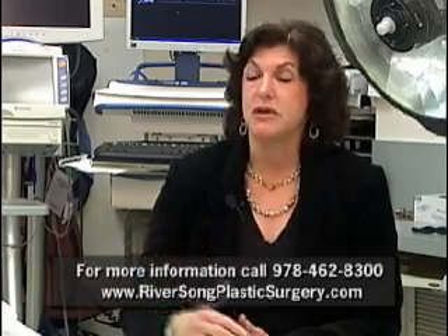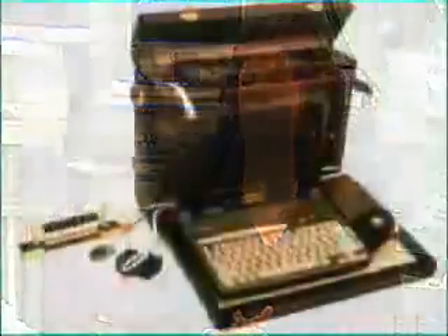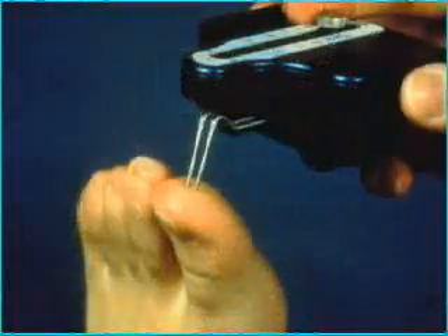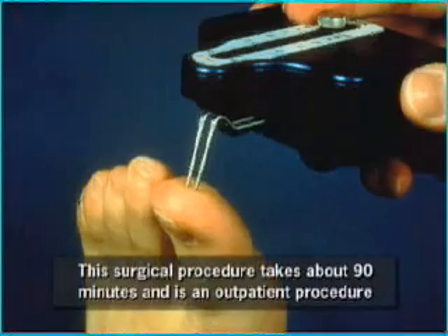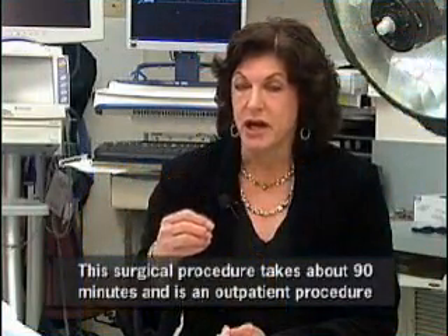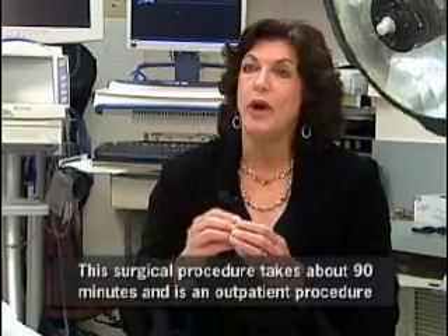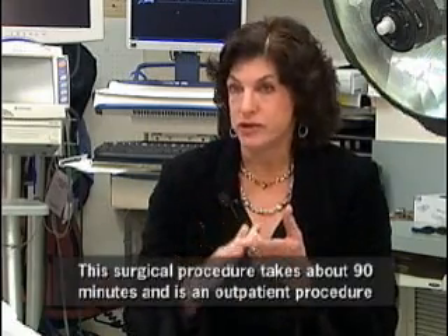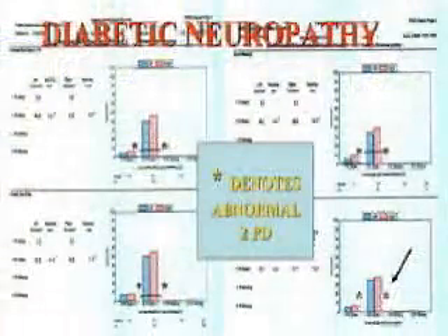First, in order to determine the level of damage to the nerves, Dr. Dellon has developed a special test called a PSSD, which is Pressure Specific Sensitivity Device, which is a test on the outside. There's no needles, there's no poking on the inside. And it tests how well your sensation system works on your toe, your heel, the side of your leg.